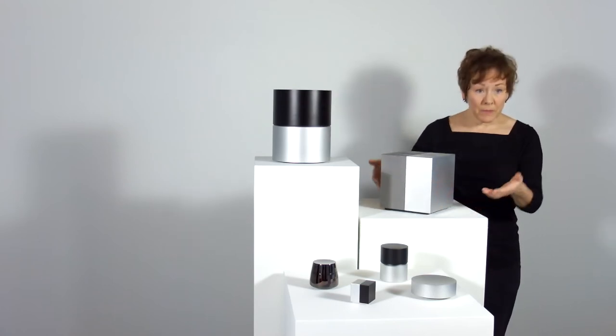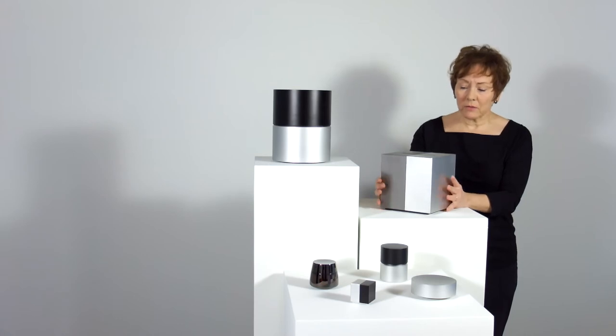All these pieces are accessible from the bottom. These are heavy, solid, gorgeous pieces.